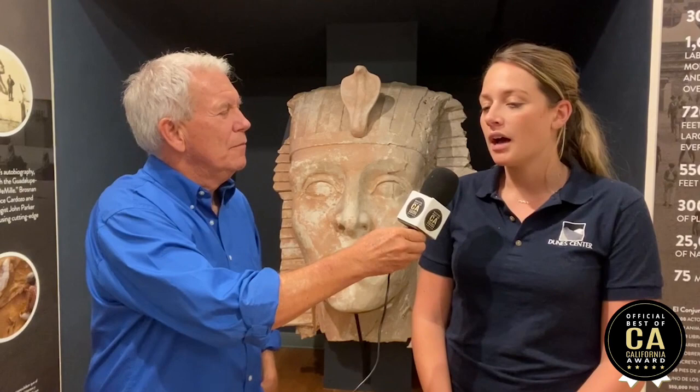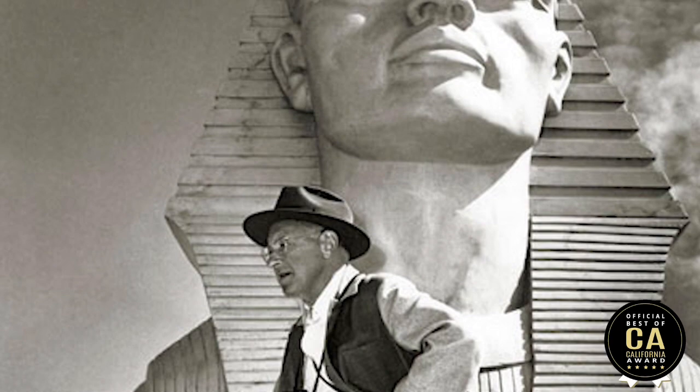Yeah, I think it was kind of a local secret where people would go. We have a picture of a man standing on the Sphinx in the 30s, which is why we don't think it was necessarily buried right away. But we don't have any pictures of the set — just that one random photo. No Instagram back then; the selfies weren't happening.